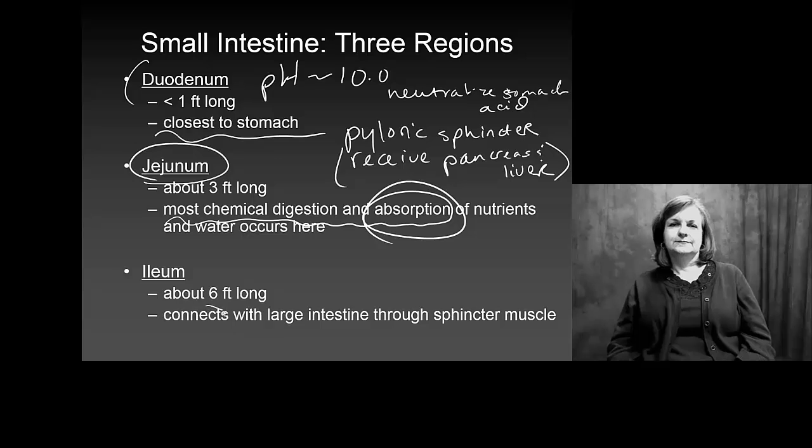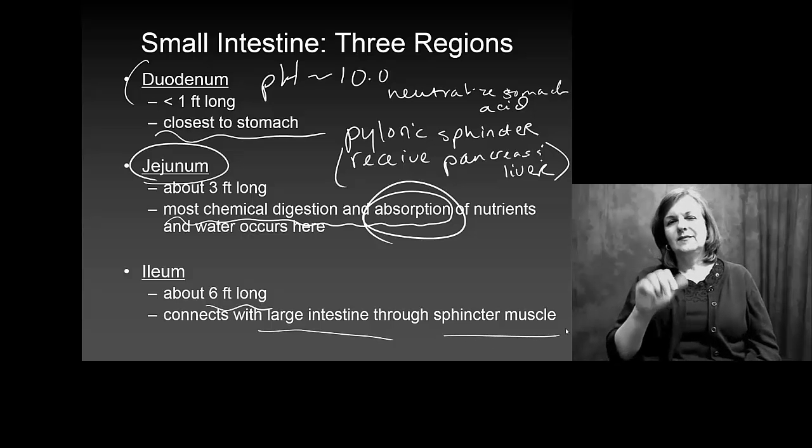The ileum is the last part. It's about 6 feet long and connects with our large intestine through yet another sphincter muscle.